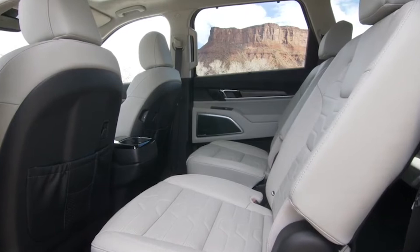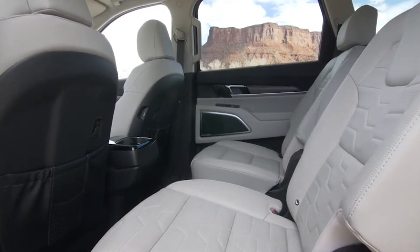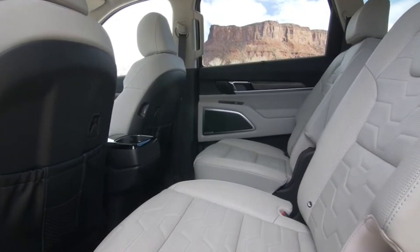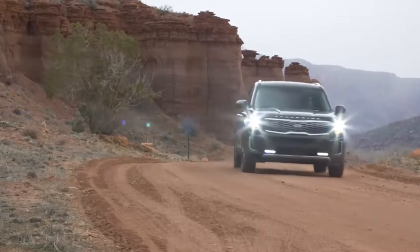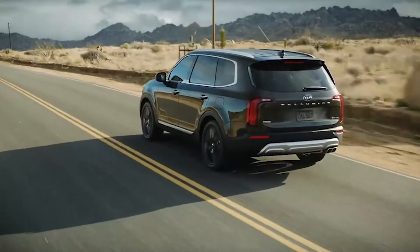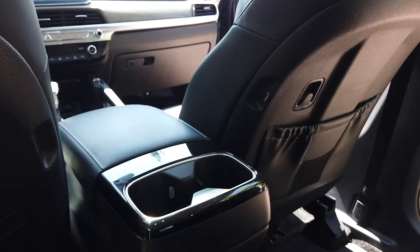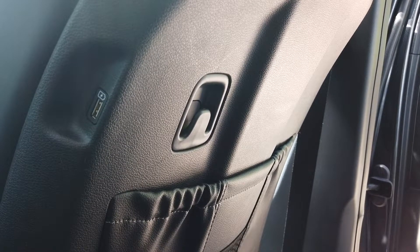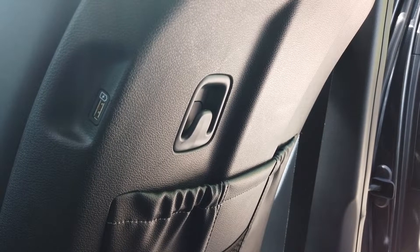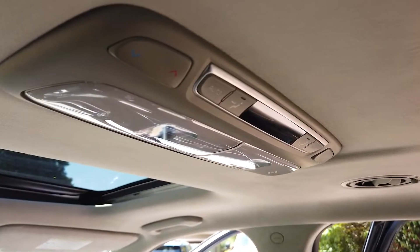All the magic happens in the second row. The SX trim comes standard with captain's chairs, and being the biggest Kia, they've made plenty of space — 42 inches of legroom means most people will want to sit in the second row rather than the front. The Prestige package gives you heated and ventilated seats in the second row, cup holders and power adapters in the center console, USB ports embedded in the side of the front seats, and nice map pockets on both sides with coat hooks. Up top, a panoramic sunroof — which doesn't open — but embedded in the roof are light and climate control buttons.